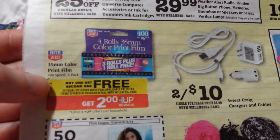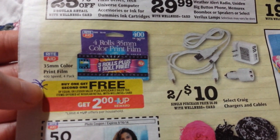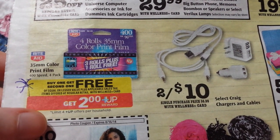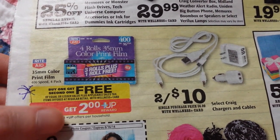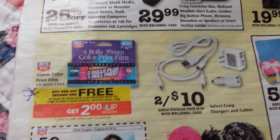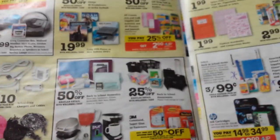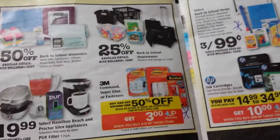35mm color print film, 400 speed, four-pack: buy one, get one free, and get $2 up reward back. So when you buy two of them, you should get $4 in up rewards back. I don't know what the regular price is, but if you need actual film and have a film camera, it might be a good time to buy that.